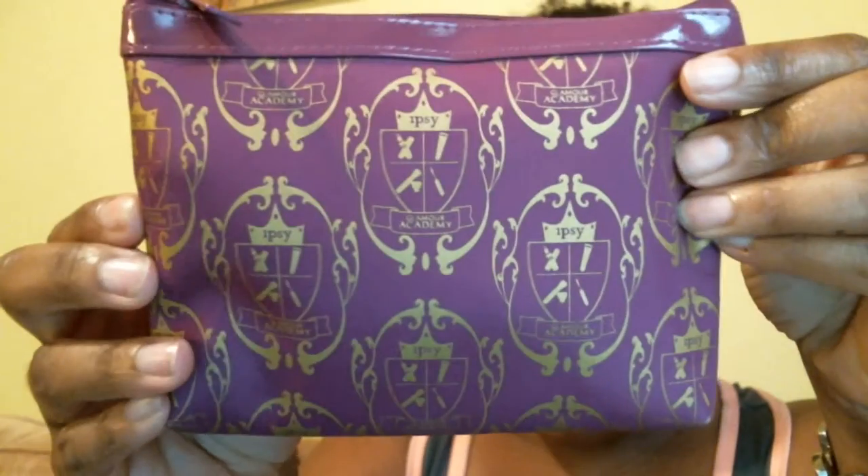It's really cute — a nice purple. It has 'ipsy' written on it, 'Glamour Academy,' and it says 'Girls Just Want to Have Fun.' I'm about to open up the bag to see what's in mine.